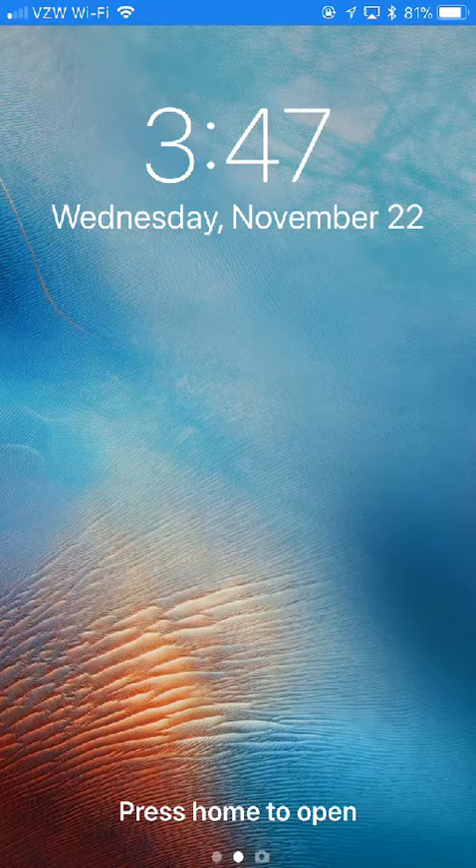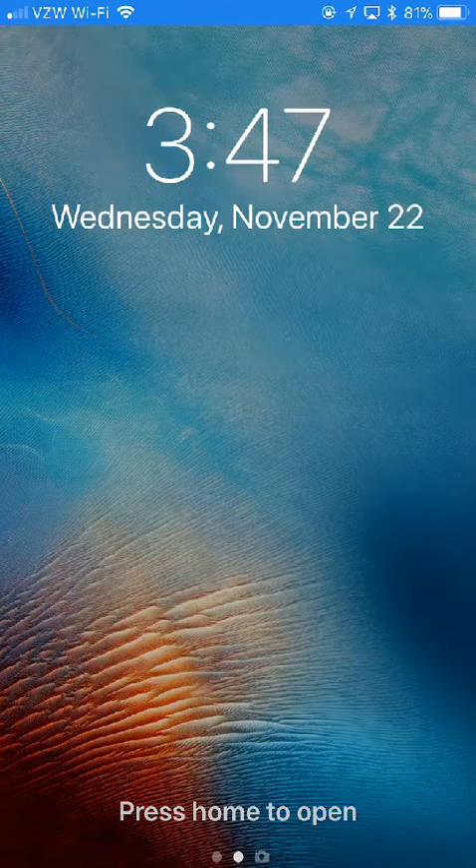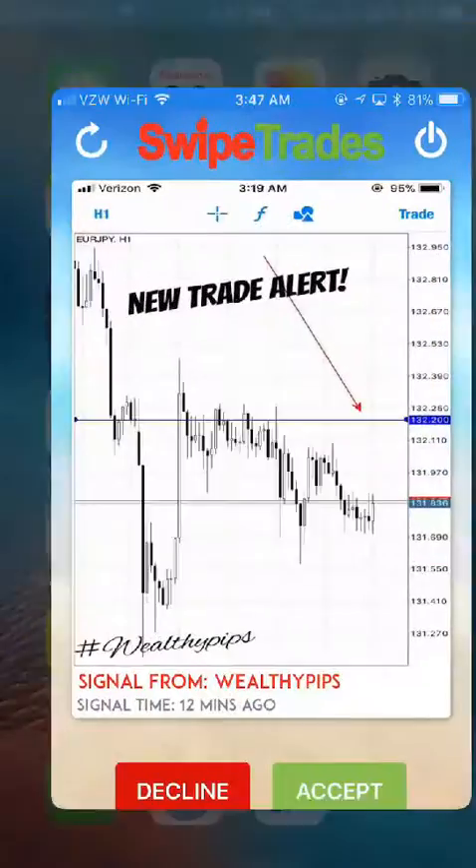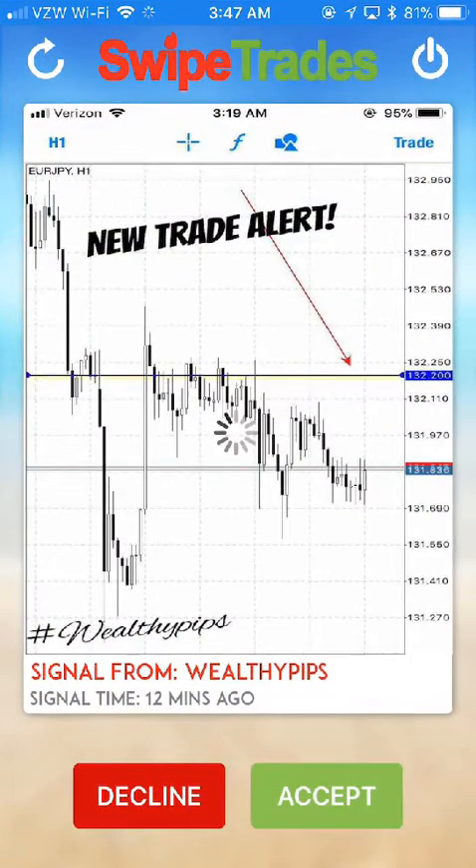Ed Zimbardi here with another SwipeTrades alert and update. It's 3:47 a.m., Wednesday November 22nd. We just had a SwipeTrade alert come in 12 minutes ago.